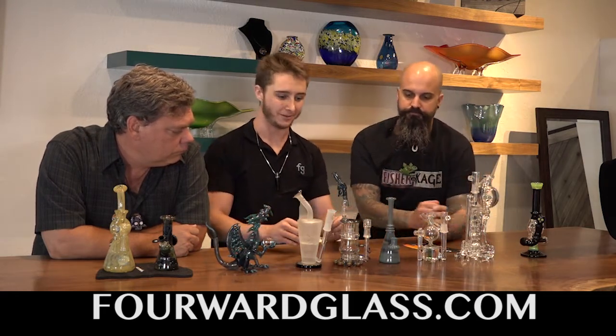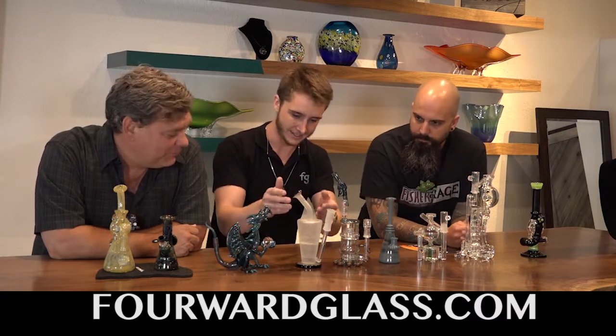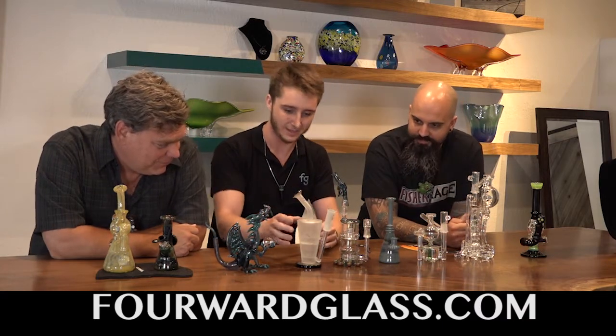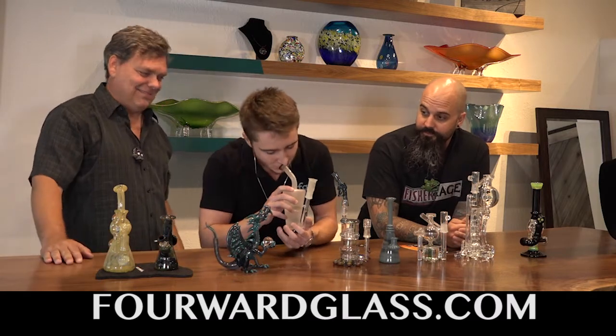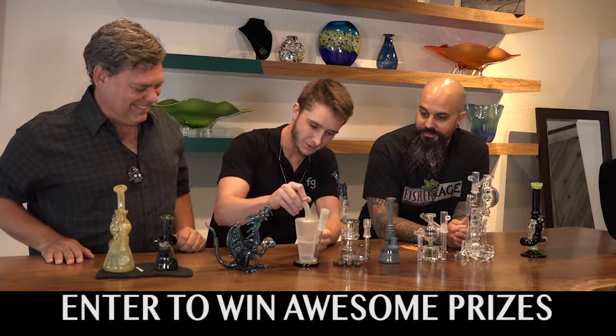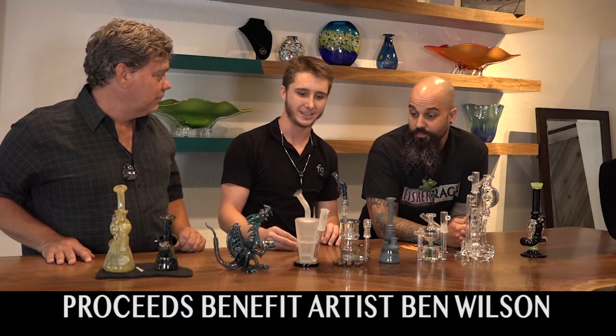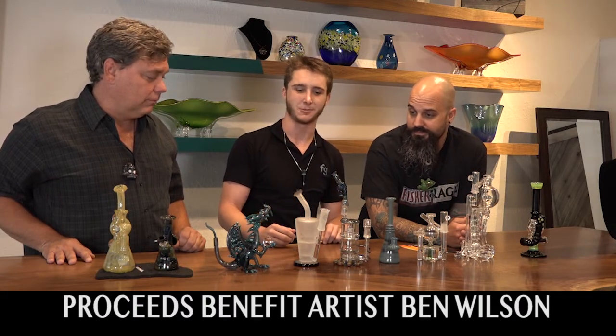We have 3 pieces that were generously donated. From Hitman, this is a sandblasted sundae cup. The function on that is quite superb as it spins bubbles around the top, and that piece is fully sandblasted. That piece retails at around $700 — quite an expensive piece that we're raffling away.